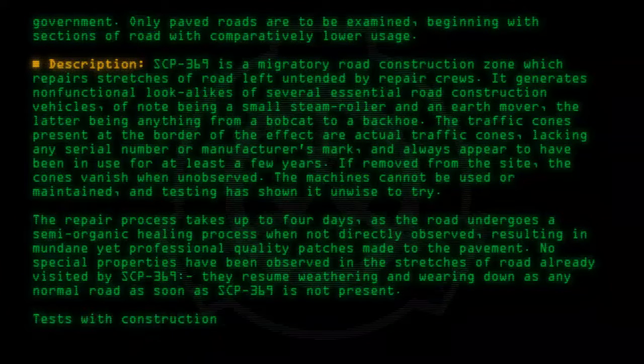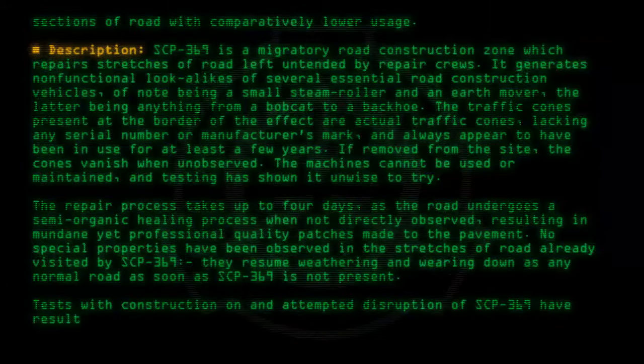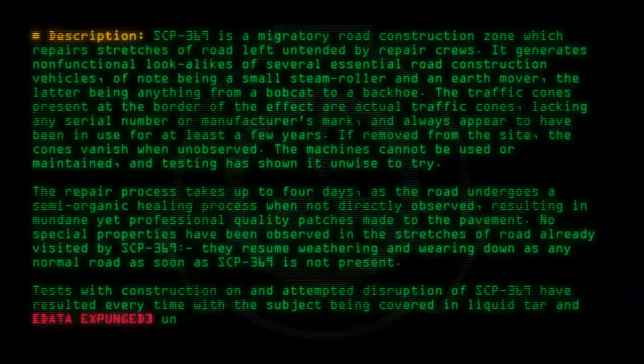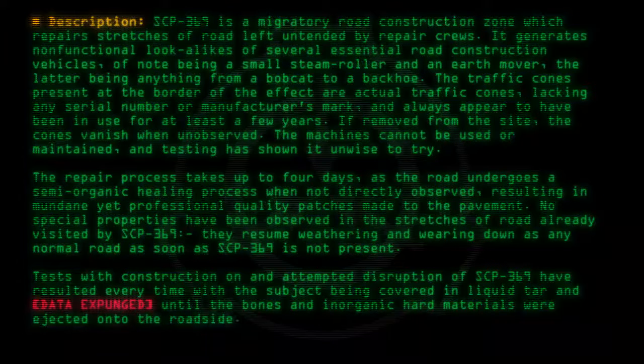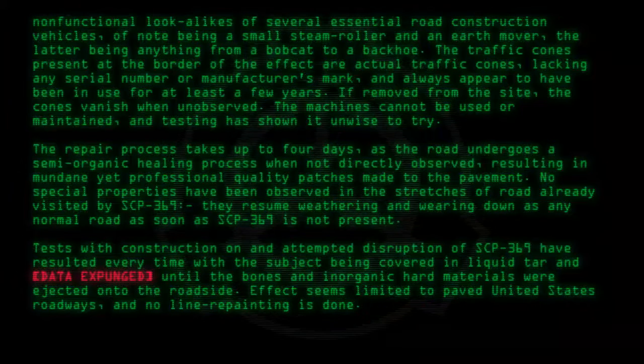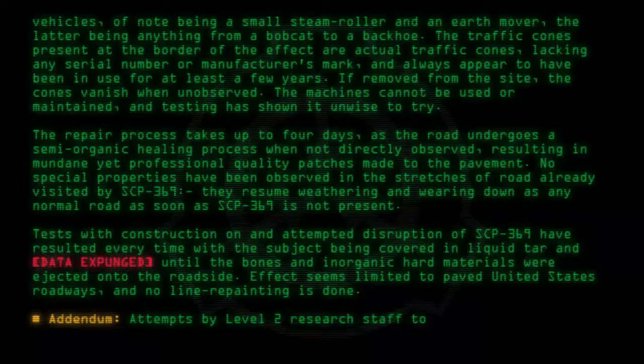Tests with construction on and attempted disruption of SCP-369 have resulted every time with the subject being covered in liquid tar — data expunged — until the bones and inorganic hard materials were ejected onto the roadside. The effect seems limited to paved United States roadways, and no line repainting is done.